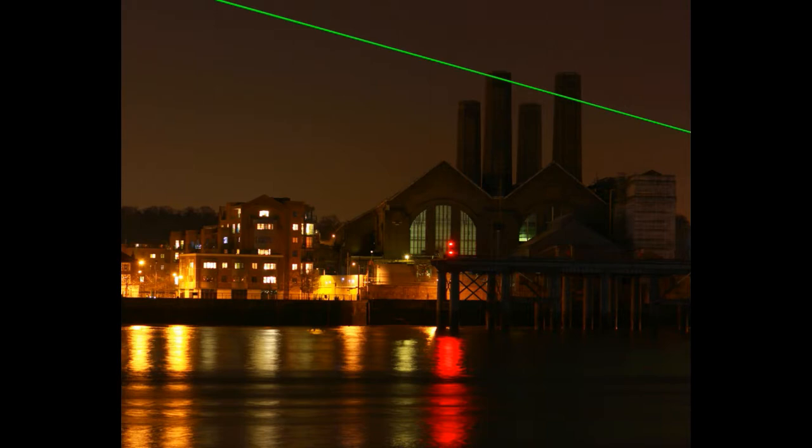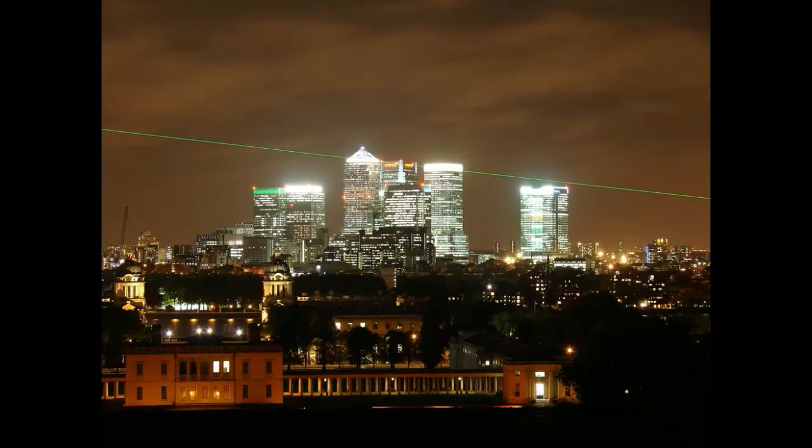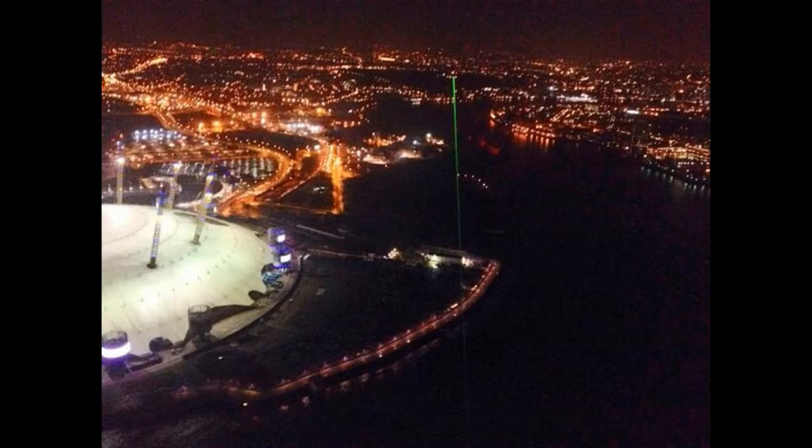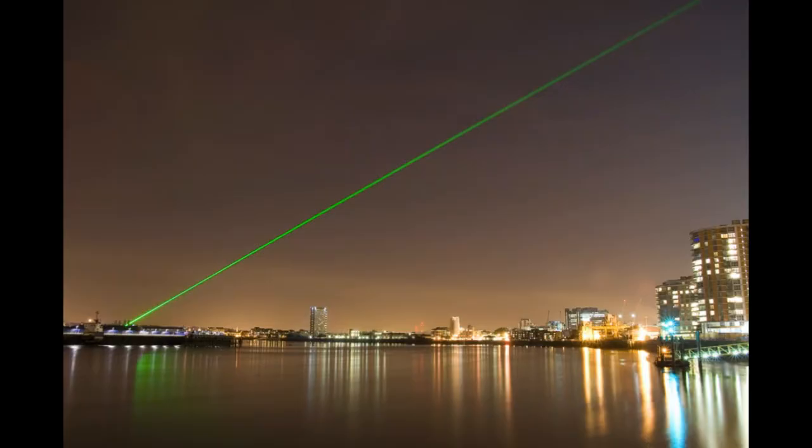Such is the Meridian's fame that each year, hundreds of thousands of visitors from all around the world make their way to the observatory to stand astride the line. But its position is marked in hundreds of other places too. On its path from pole to pole, the Meridian passes through England, France, Spain, Algeria, Mali, Burkina Faso, Togo, Ghana, and Antarctica.